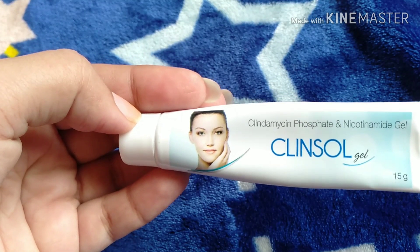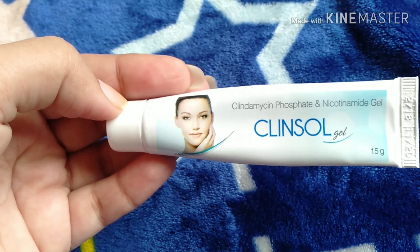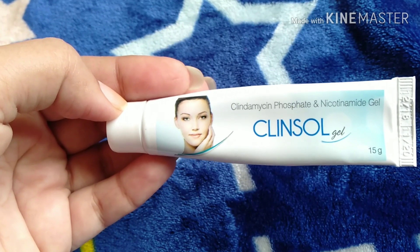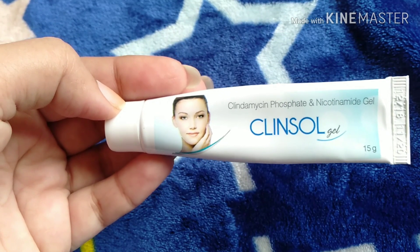If you are working during the day, apply it at night because you won't be going out afterwards. Night time is best for applying this gel. Before applying, make sure to wash your face, then apply it with clean fingers.